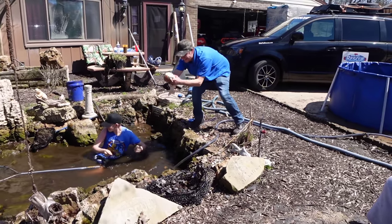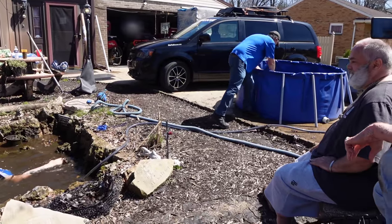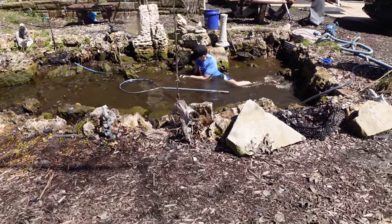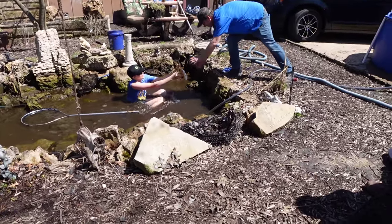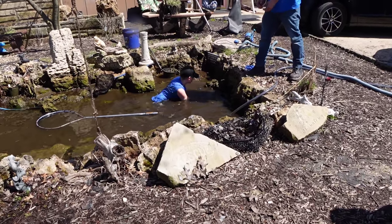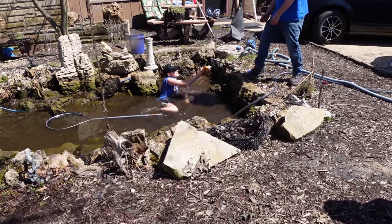Oh my God, look at that — he's got a fish! Unbelievable. Big one. Oh my God, there's more in there? Yeah, there's plenty in there. Oh my God, he's got two! This guy is incredible. Oh, as soon as I say you're incredible... oh, he got it! Oh, this is the best ever.